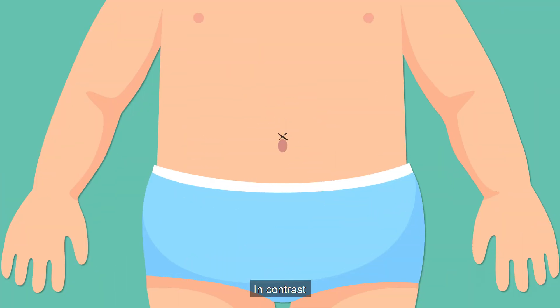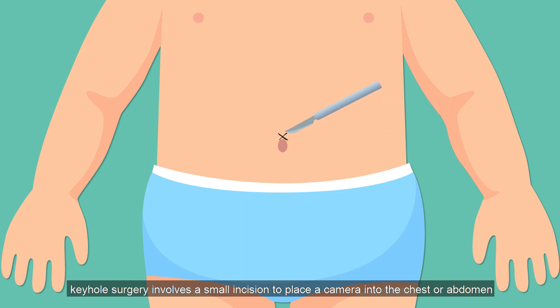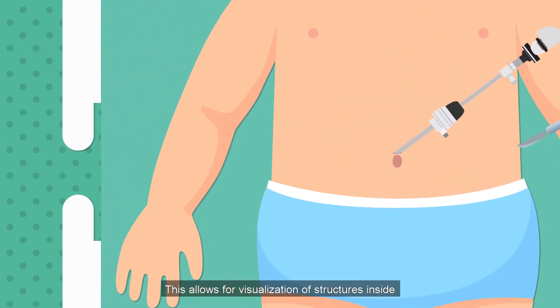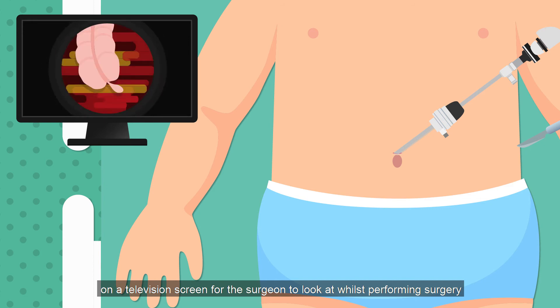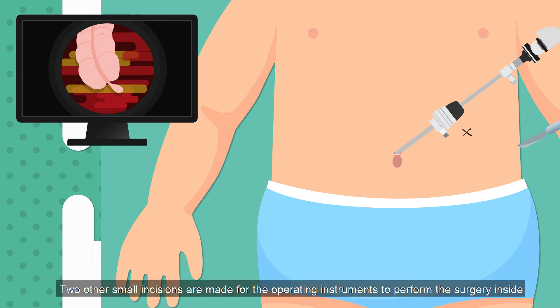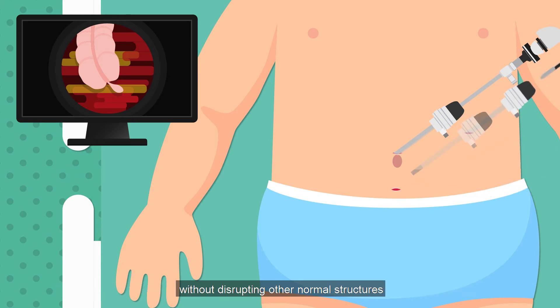In contrast, keyhole surgery involves a small incision to place a camera into the chest or abdomen. This allows for visualisation of structures inside on a television screen for the surgeon to look at whilst performing the surgery. Two other small incisions are made for the operating instruments to perform the surgery inside without disrupting other normal structures.